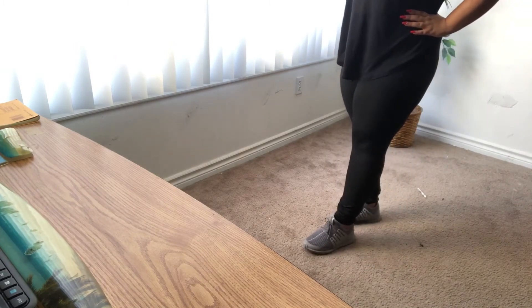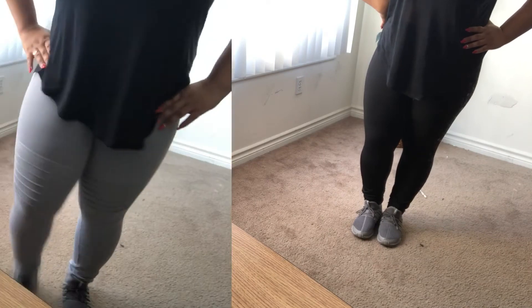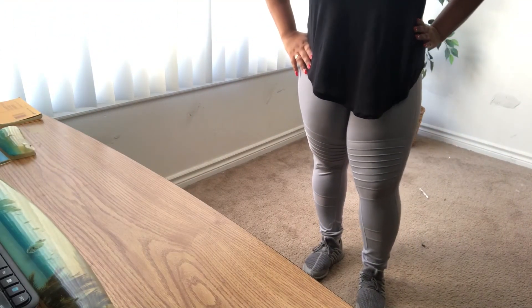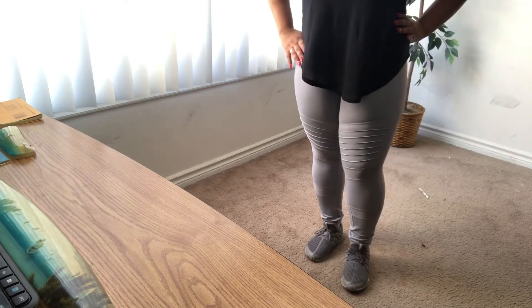I'm showing you guys my Adidas with my all-black outfit. I love the way gray and black looks together, so sometimes I just pair them with this. I'm also showing you guys how my Victoria's Sport Knockout tights look with these shoes — since they're both gray it goes very well, and I just put on a black top.